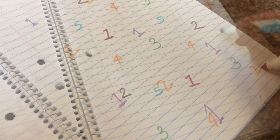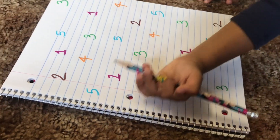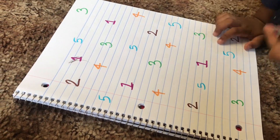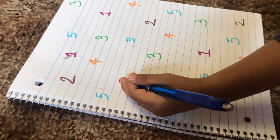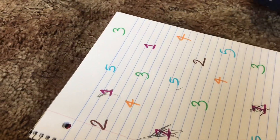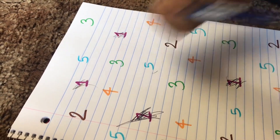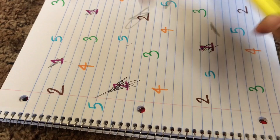By this time, my daughter is very much familiar with numbers 1 to 5. For the next activity, I randomly wrote numbers 1 to 5 on a plain white paper and asked her to spot and color those numbers. I did not give her any reference materials — she had to recognize the number by herself, spot it, and then color it. To make it more interesting, I used different colors of paint and different types of paint to make the activity fun and attractive for her.